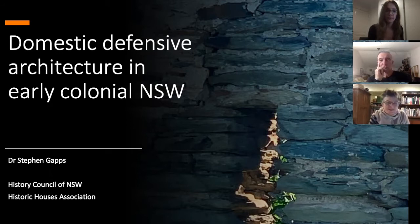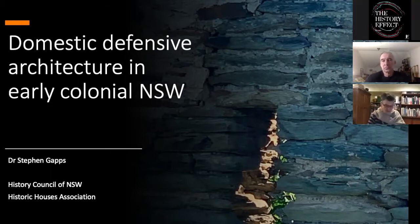Welcome everybody to this talk from Stephen Gapps on domestic defensive architecture in early colonial New South Wales. Stephen has a long-standing interest in public history and early colonial Sydney, and has worked extensively in the heritage field as a consultant historian. He currently works as a museum curator and continues to write on his particular field of interest, the Australian Frontier Wars. His 2018 book, The Sydney Wars, won the inaugural Les Carlyon Military History Award, and his next book, The Bathurst War, 1822 to 1824, is forthcoming with New South Wales Press in 2021.